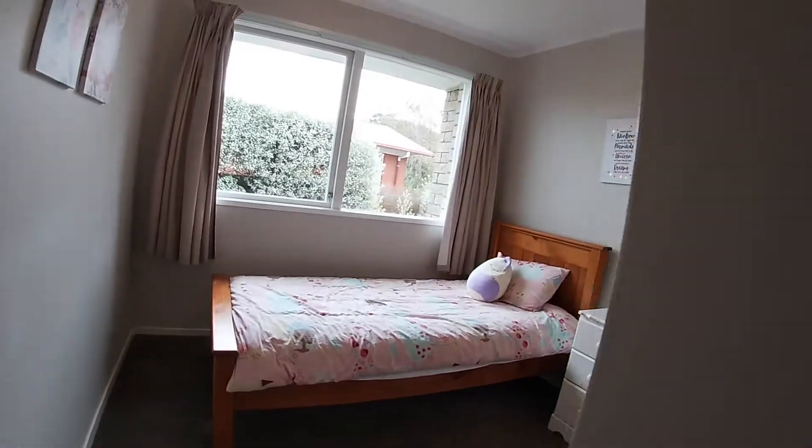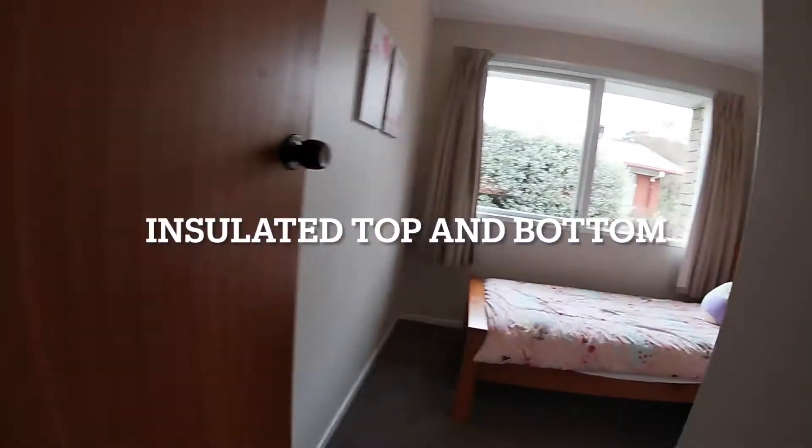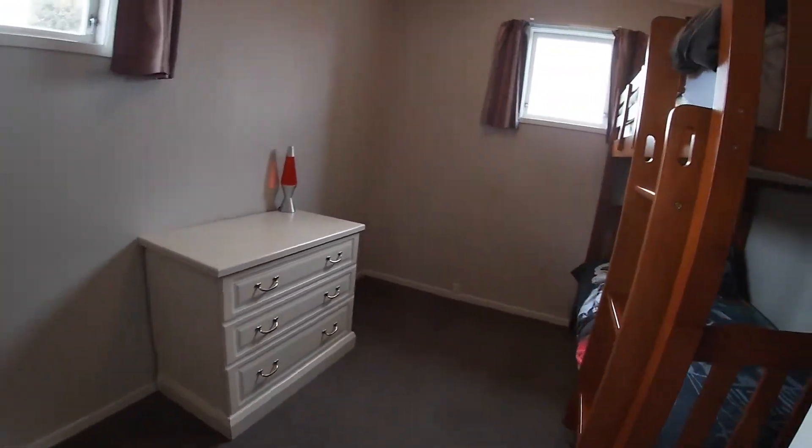You're going to be snug in summer and cool in winter. You've got great insulation top and bottom, a heat pump and a HRV to go with it.